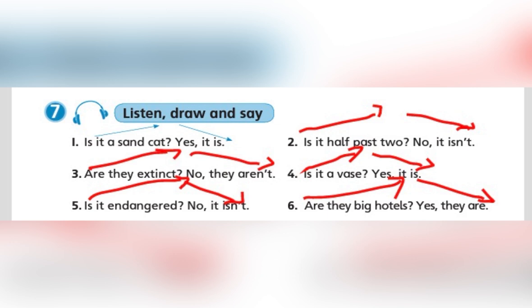Exercise 7. Listen, draw and say. 1. Is it a sand cat? Yes, it is. 2. Is it half past two? No, it isn't. 3. Are they extinct? No, they aren't. 4. Is it a vase? Yes, it is. 5. Is it endangered? No, it isn't. 6. Are they big hotels? Yes, they are.